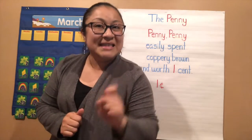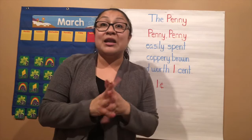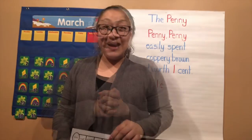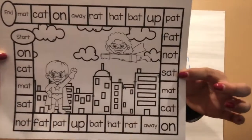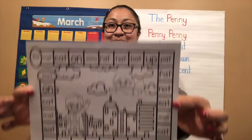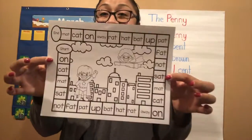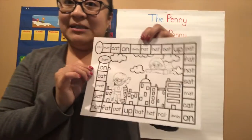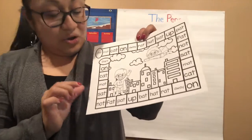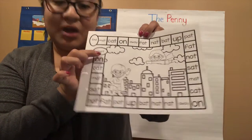Keep practicing: 'Penny, penny, easily spent, coppery brown and worth one cent.' Good job! Now we're going to move on and do a fun writing activity. Let me know when you're ready. Ask your mom and dad for this cool paper — fun game writing practice. You're going to use this paper and your dice that mom and dad have for you, and you're going to roll it.